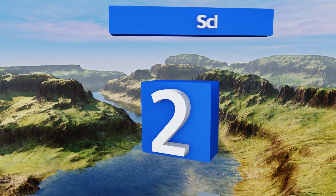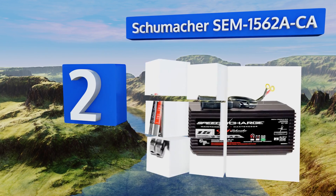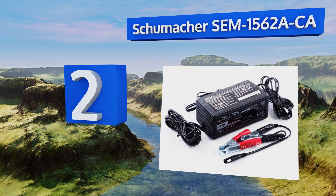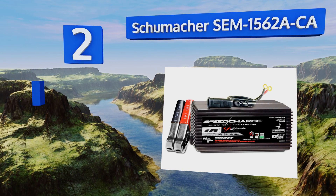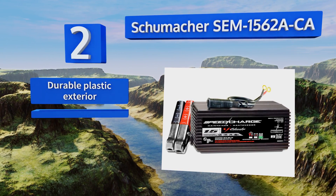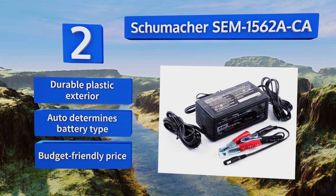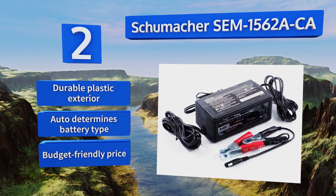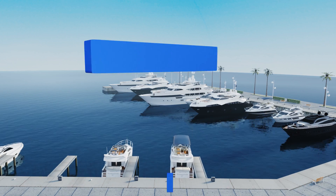At number 2, the Schumacher SCM 1562A-CA is compatible with both 12 and 6 volt batteries and automatically switches to float mode monitoring to prevent overcharging. It's backed by a one year warranty and includes cables, clamps, and ring connectors. It features a durable plastic exterior and a budget-friendly price, plus it automatically determines the battery type.